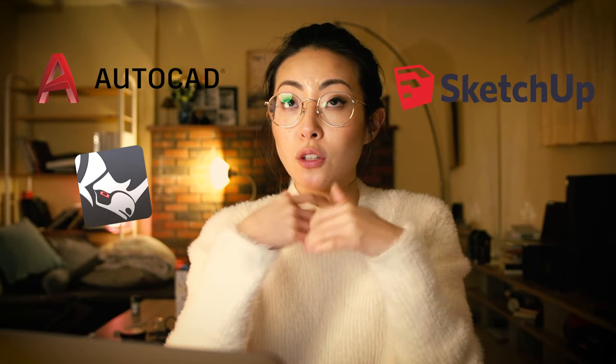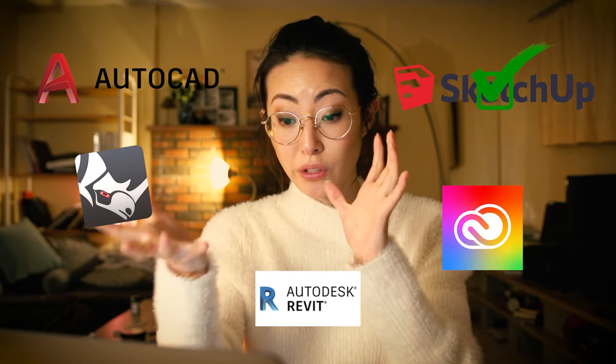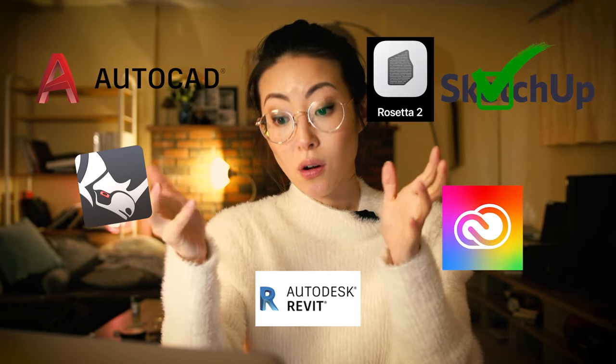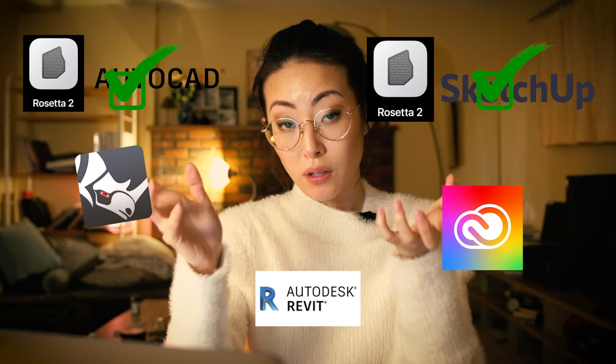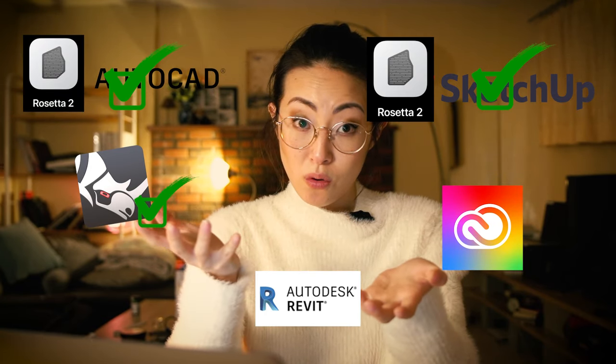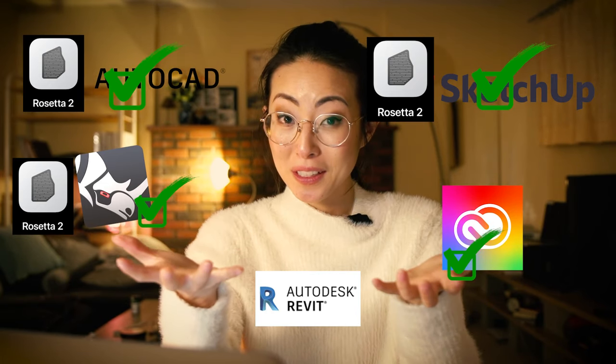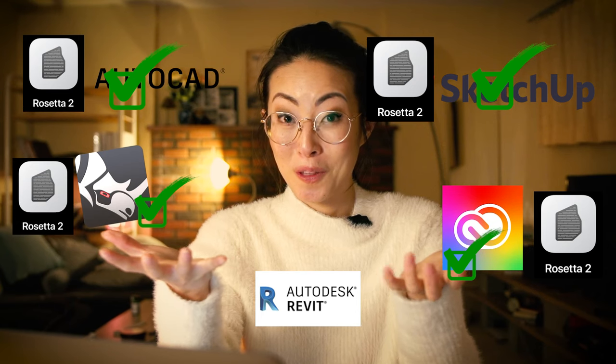So what are the most important softwares for an architect? Probably AutoCAD, Rhino, SketchUp, the Adobe Suites, and Revit. SketchUp works with Rosetta. AutoCAD also works, but with the Rosetta app. Rhino also only works with the Rosetta app. And the Adobe Suites also only work with the Rosetta app.